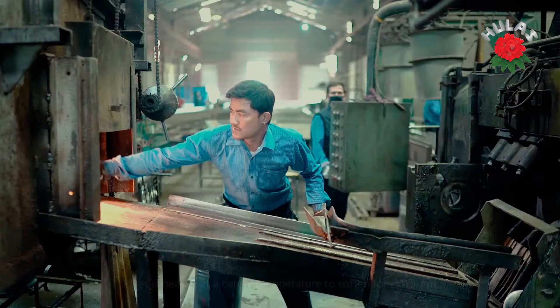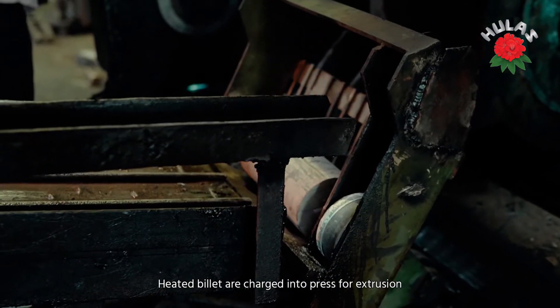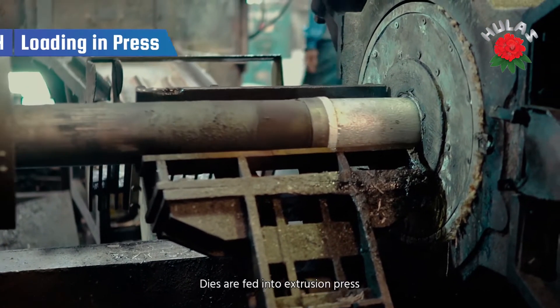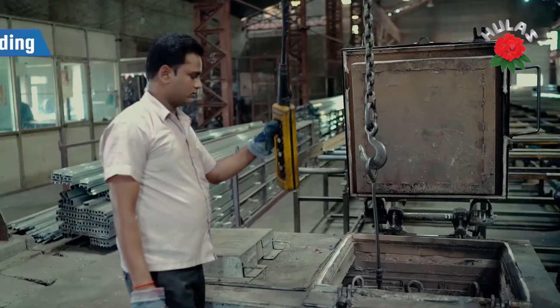Various steps in the process of aluminium making occur under Japanese technology. It boasts a state-of-the-art infrastructure of aluminium plant, with facilities also including laboratory monitoring and ensuring the products conform to international standards specifications.